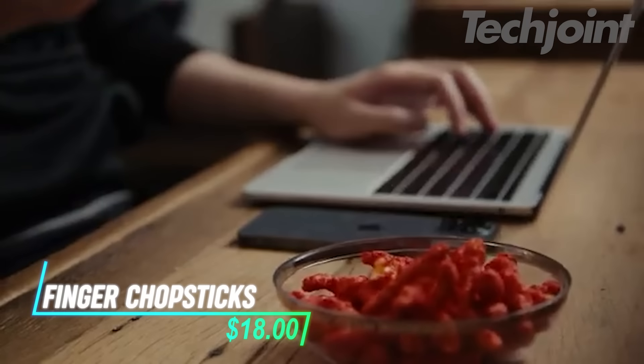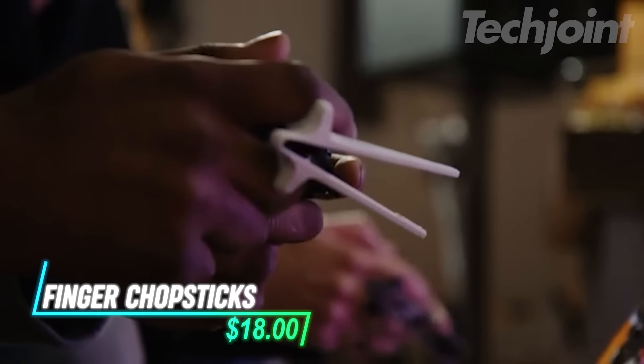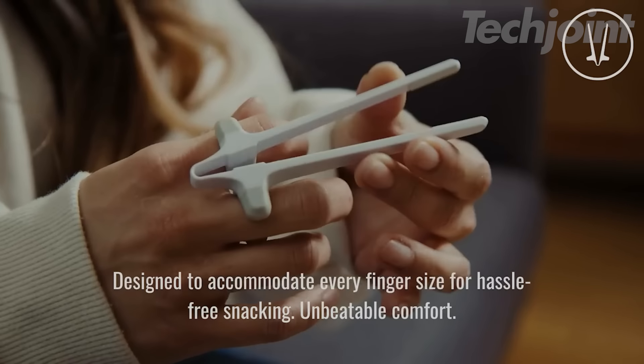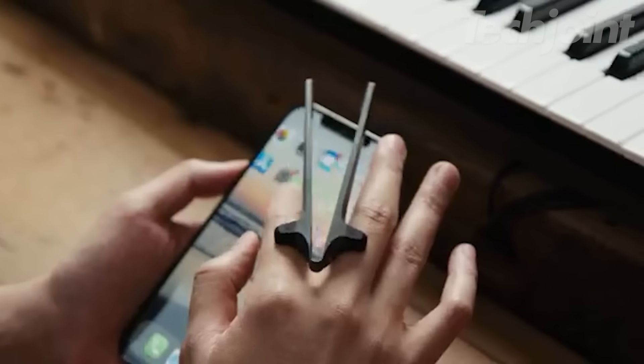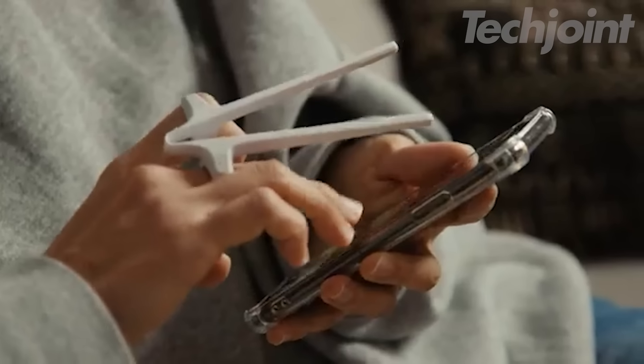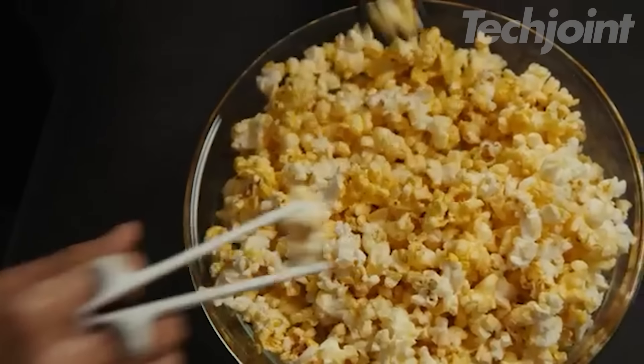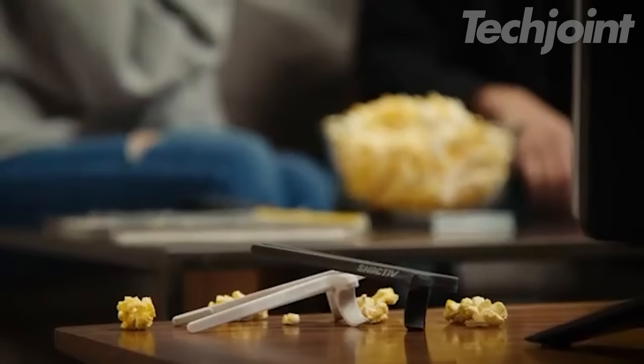This is a set of finger chopsticks that helps you snack without the mess. It has soft, flexible slots that fit comfortably on your fingers, making it easy to use while gaming or typing. You can keep your hands and devices clean while enjoying your snacks without interruptions. The design is durable and comfortable, so you can use them for long sessions. Plus, they're made from safe, dishwasher-friendly plastic for easy cleaning.